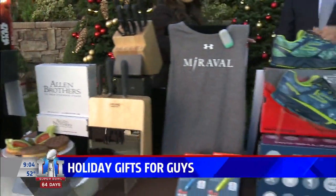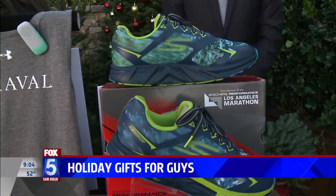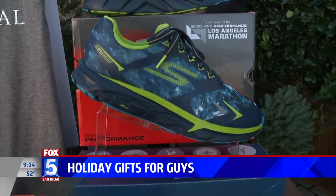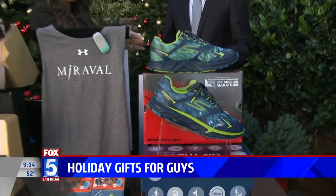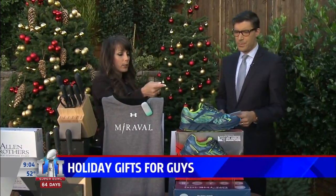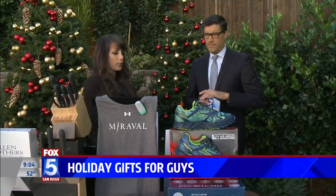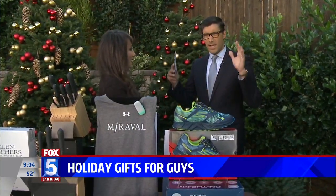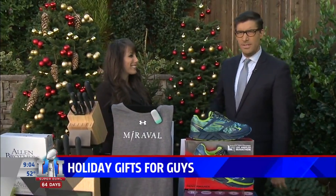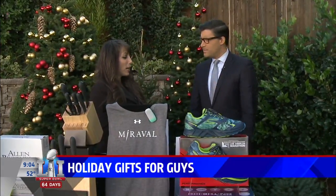Skechers Go Trail Ultra 3 — it's Sneaker Friday and this is perfect. The Go Trail Ultra 3 is an all-terrain running shoe with a marathon-caliber thick cushion midsole for tremendous support and a really aggressive traction system for stability and performance. Comfortable and waterproof. As I'm learning here, guys are very simple creatures — we want Star Wars, meat, something to cut it with, and some nice comfortable shoes.